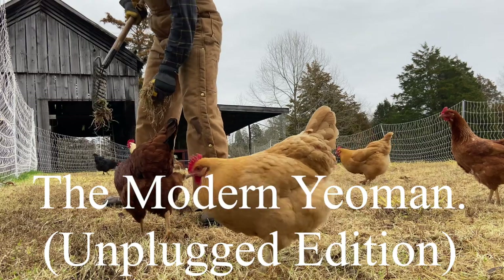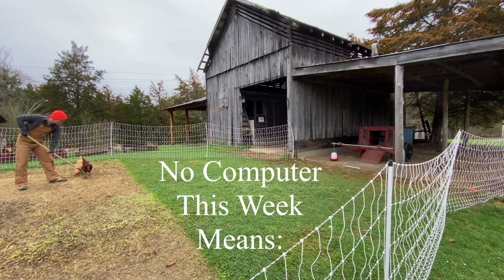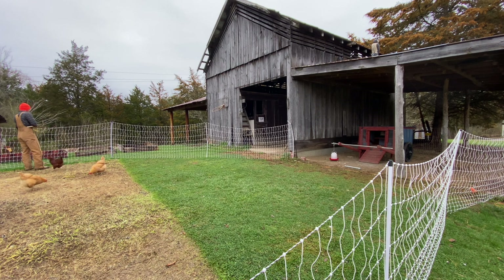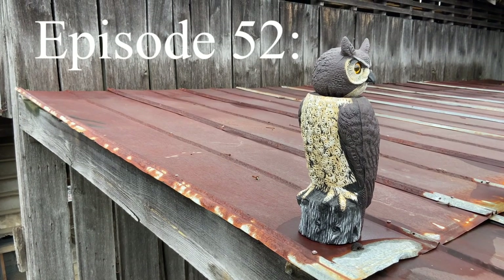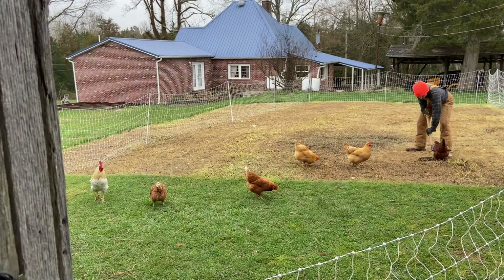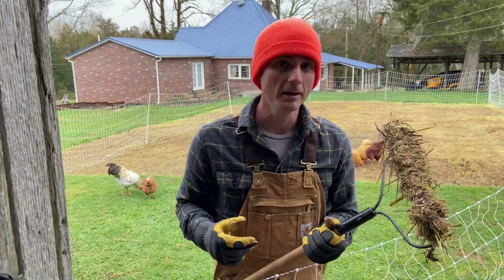Keep looking, Rosie. If you're looking for a good core workout, I think I might have one for you: raking dead grass from mud. Boy, it'll get you.